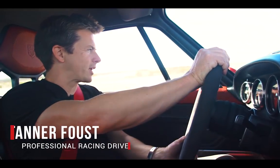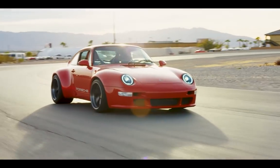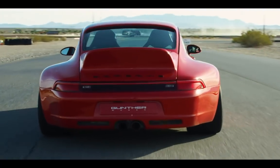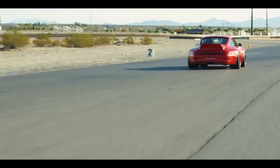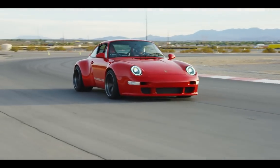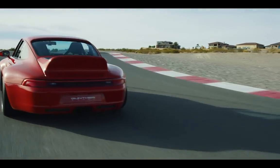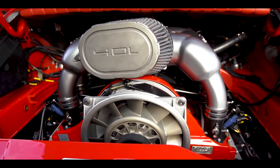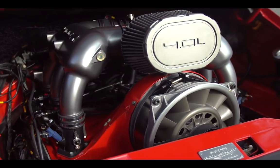Unlike some of their counterparts that are much more rolling art, the Gunther Works finds its artistic legs through its raw speed and power and performance. This is the Porsche 911 993 remastered by Gunther Works. It's got over 430 horsepower and 333 foot-pounds of torque mated to a custom short-shift gearbox.